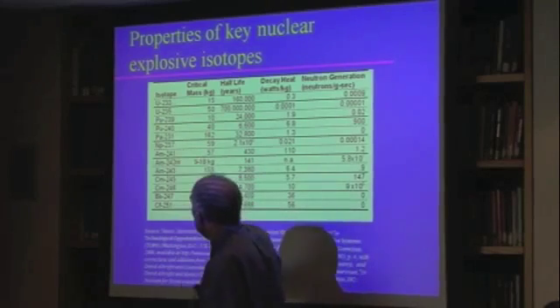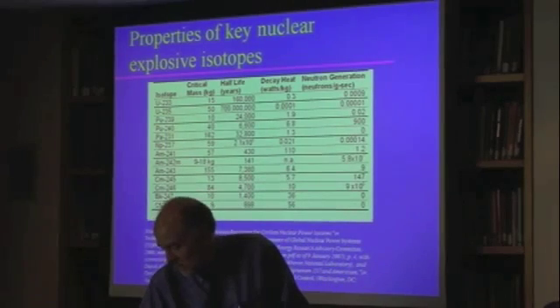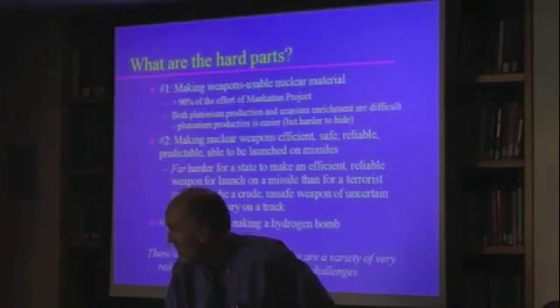There are a few things in the neptunium and americium zone that might be of interest someday, but those are very hard to make and hardly anybody has kilogram quantities of that stuff.